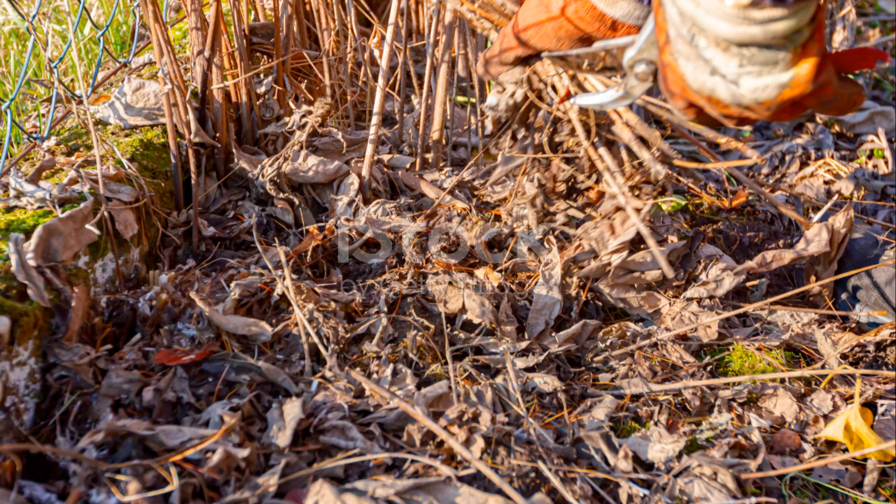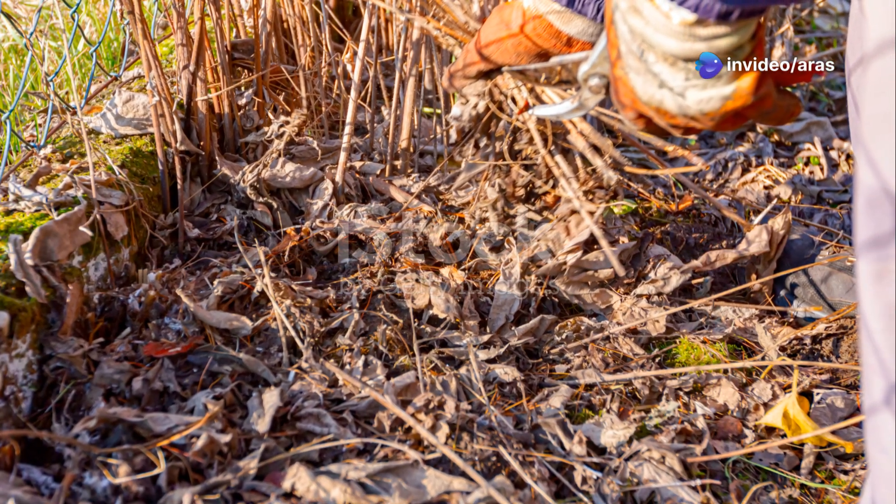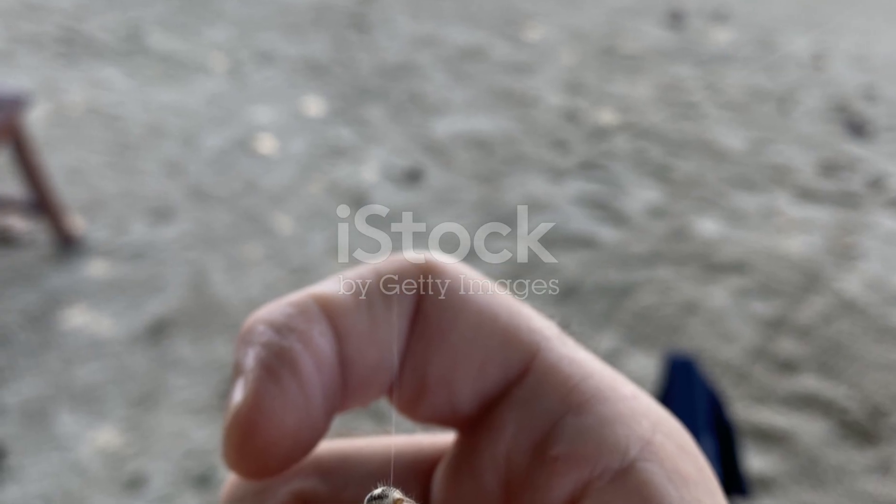How can you stay safe? Keep dark, messy places clean and wear gloves when you're working in areas where they might be hiding. If you see one, don't try to catch it with your hands. Use a stick or call someone who knows how to handle spiders.